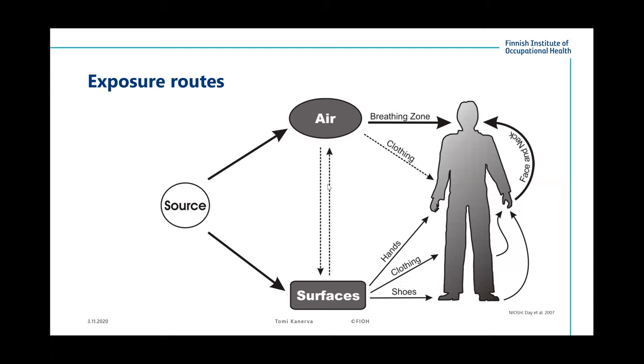The most common exposure route is inhalation from air or from surfaces. Skin exposure is also possible, but is usually considered less probable and harmful. Sometimes even ingestion is a possible route for exposure. The breathing zone is the most important, and it can receive nanoparticles both straight from air and also from surfaces in different tasks and places — so there are many possibilities for that.